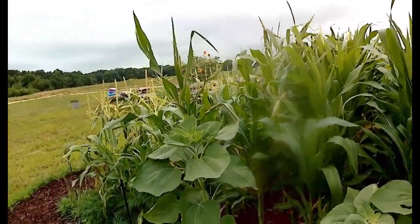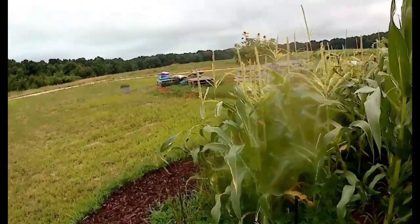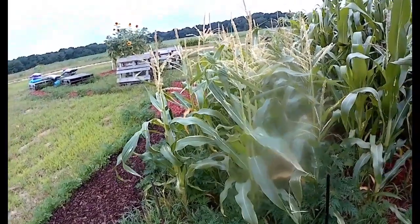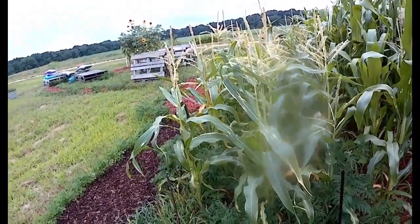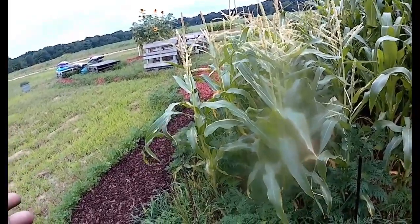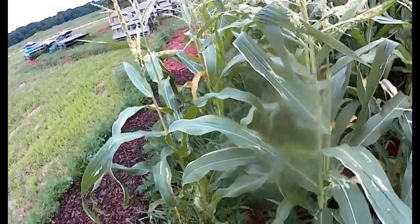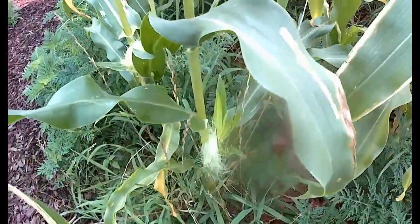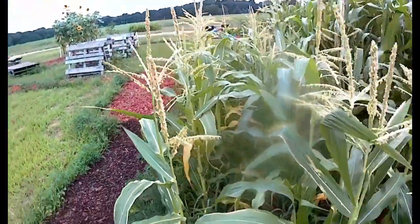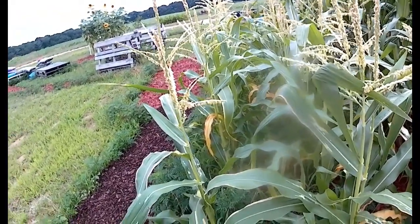I want to show you the difference between the two types of corn I've got. On this side, the shorter corn is sweet corn — I think it's a Bantam, something I bought at Walmart. It had early tassels and there's only a few small places where there's silk coming out. It's just been the stress of the intense heat and then the sporadic rain.